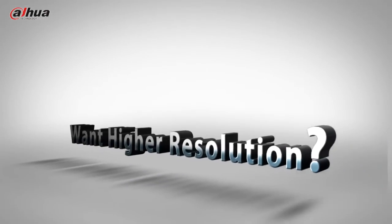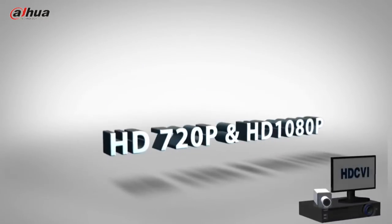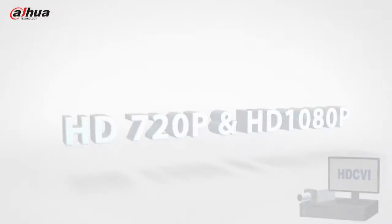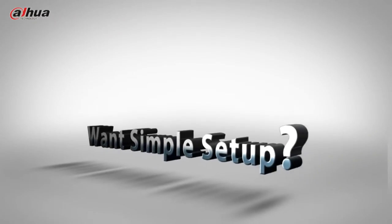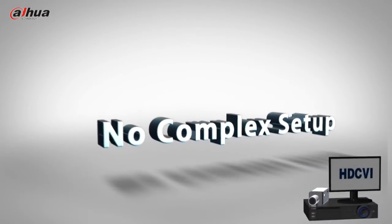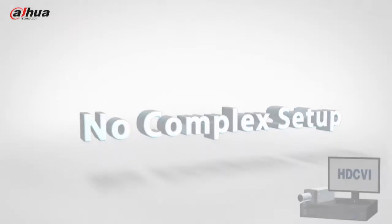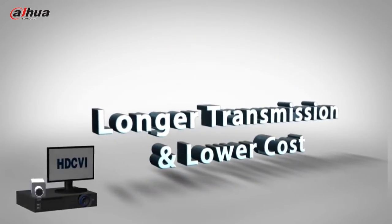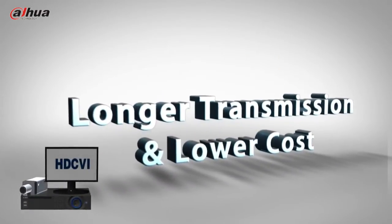Do you think the resolution cannot satisfy your requirements? We present you 720p and 1080p. Do you want simple setup in your HD surveillance system? We offer you analog HD over a coaxial solution. Do you think cost-effective and longer transmission is a dream? We enable over 700m transmission with lower cost.